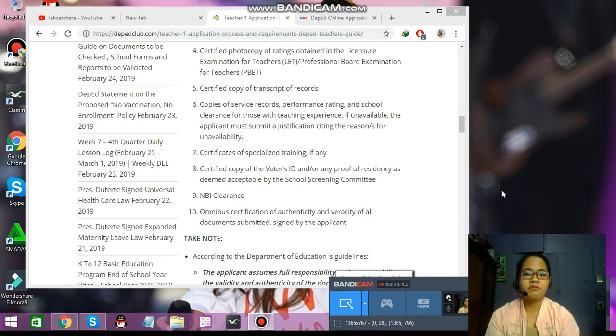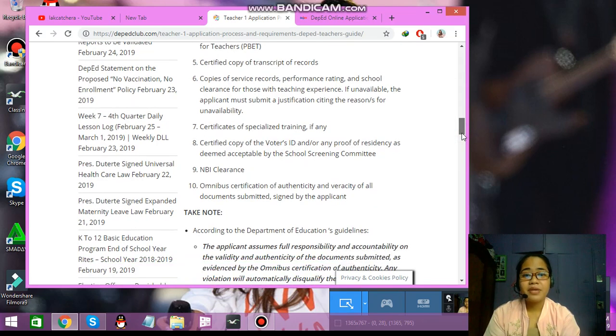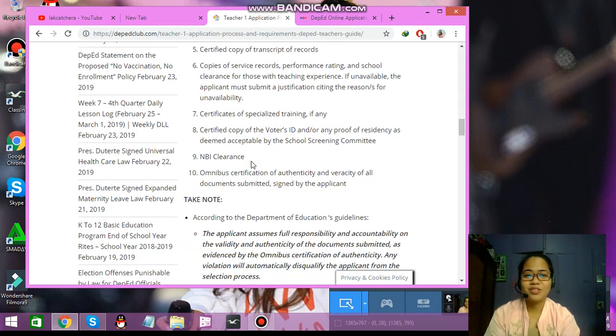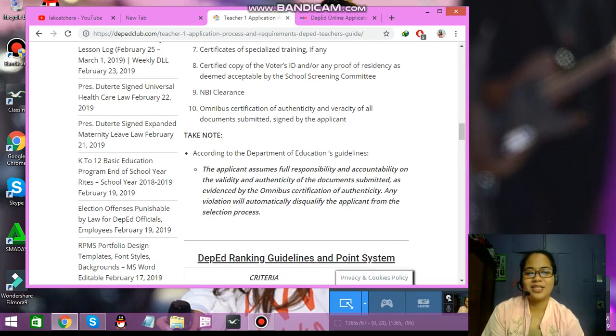There's a lot of competition in becoming a public school teacher, so you need to have proof. Next is the certified copy of your voter's ID — just go to the COMELEC. For the NBI clearance, you can either wait in the long line at malls or apply online — I'll be linking it down in the description box. If you have an NBI clearance from 2014 onwards, you can renew it online. But if you're a newbie, you need to line up at the malls or at their actual branch.